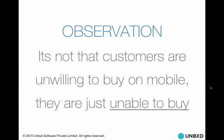One big observation before we get into best practices and guidelines: it's not that customers are unwilling to buy on mobile. A lot of potential clients say they don't have a lot of conversions on mobile and ask why they should invest. But the question is not whether customers are unwilling to convert — it's whether they are unable to convert on mobile. Retailers that have solved discovery problems on mobile have seen conversions go up. It's not unwillingness to buy; it's the inability to buy on mobile that is the big inhibiting factor.